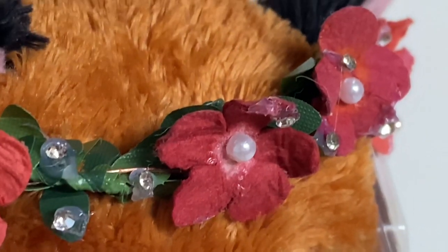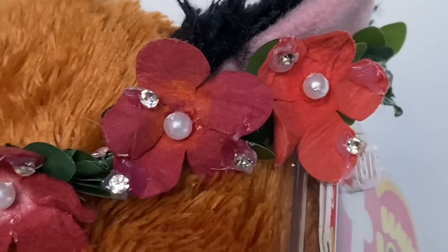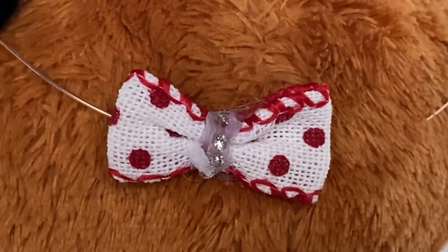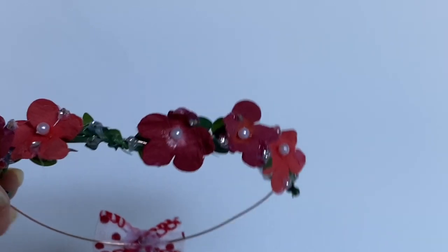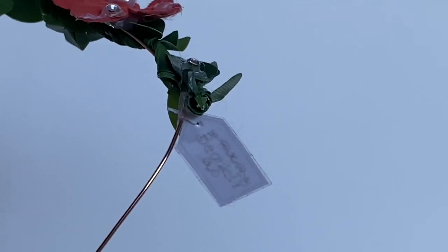Look at that detail on the flowers and on the leaves. They also used pearls and rhinestones on it. Here's a closer look at the bow — I love the polka dots. I also really like the color of this wire, it's kind of like a goldish. The flower crown has a tag on it that says Beanie TV, and I am so impressed — this is so realistic, it's like a human clothing store.